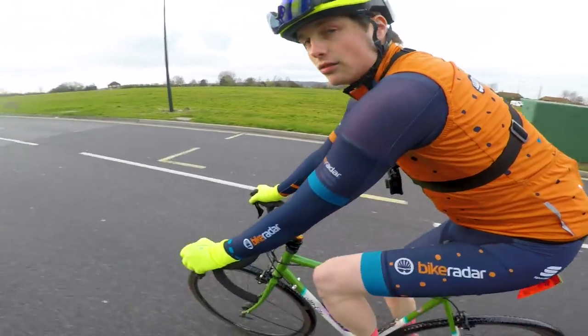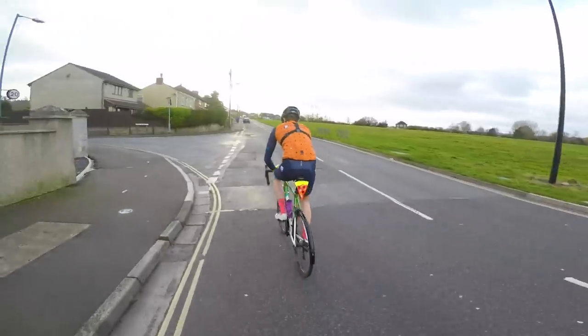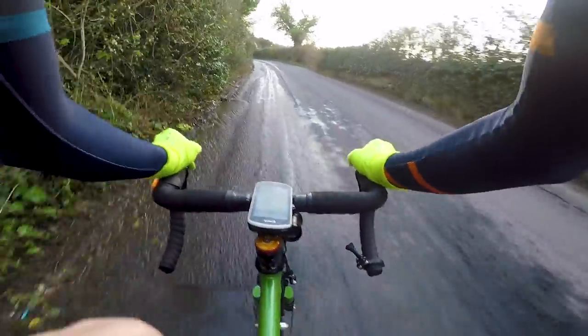Being totally new to structured training and in particular being new to training with a power meter, this week's been a pretty steep learning curve for me. Once you've heard back on how we got on, we're going to hand back over to Tom Bell who's going to give you a more thorough analysis about our training, because he actually knows what he's talking about. So grab a cup of tea or a coffee, sit back and watch me and Jack — particularly Jack — suffer up some climbs.